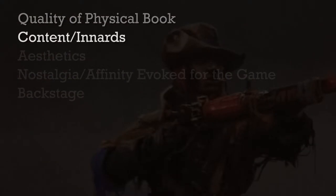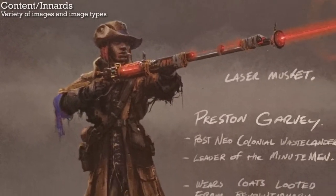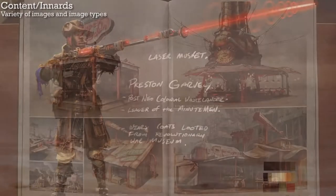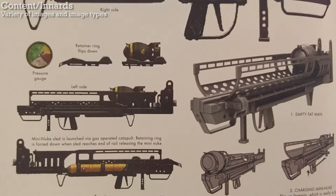On to the content of the book, starting with how much image variety there is. The artwork ranges from pre-production sketches all the way to final 3D models used in the game. Some of the images show descriptive notes, but that's not very common. The vast majority of the images are finalized concept art. I imagine the volume of material is so great that they couldn't include iterative artwork for very much, but it would have been nice to see a bit more than there is.